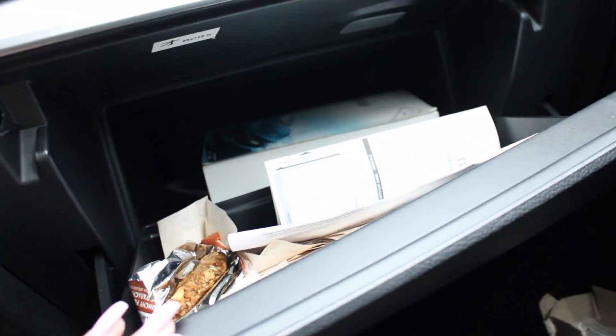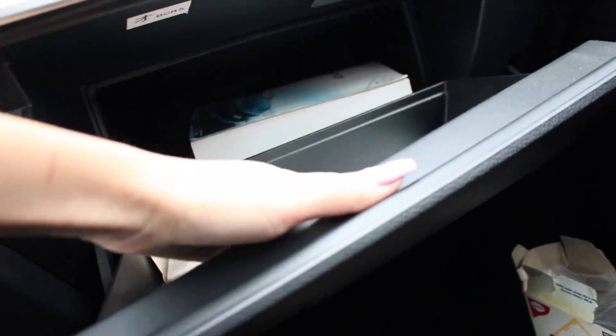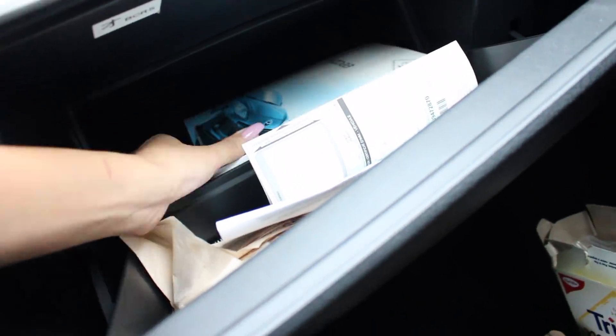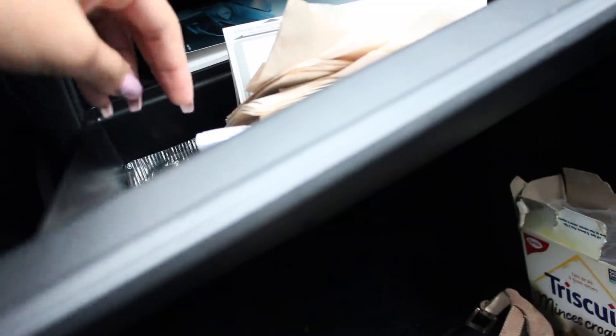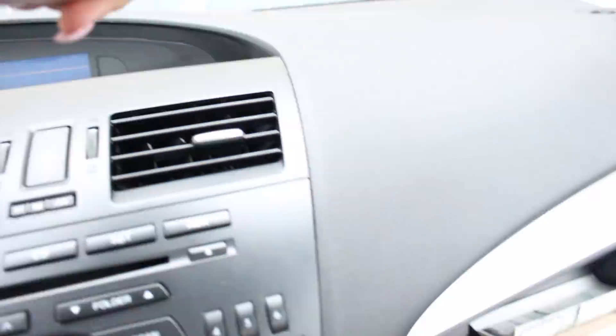In this front compartment — oh my god, sorry about that — I have a half-eaten protein bar. I have my insurance in here, and a little Mazda booklet so if I ever need to learn something about the car it's in here. I just have my napkins. Oh my god, I have a lollipop! And then I have tape — whenever I do drive-with-me videos I use that tape to stick my camera right here. I really think that's everything for this car tour.